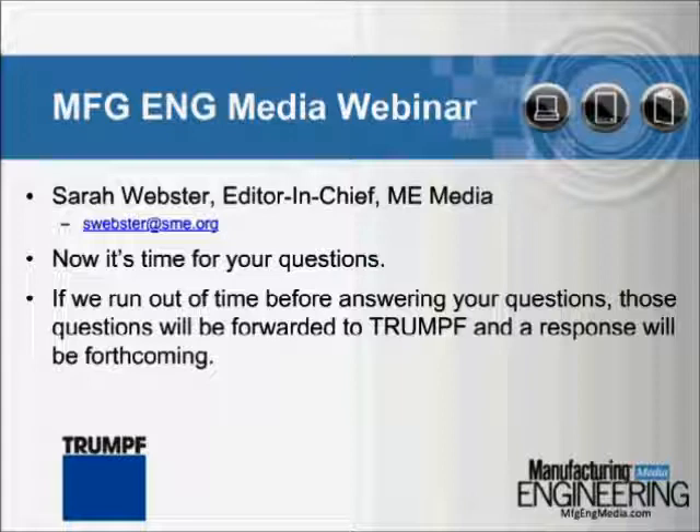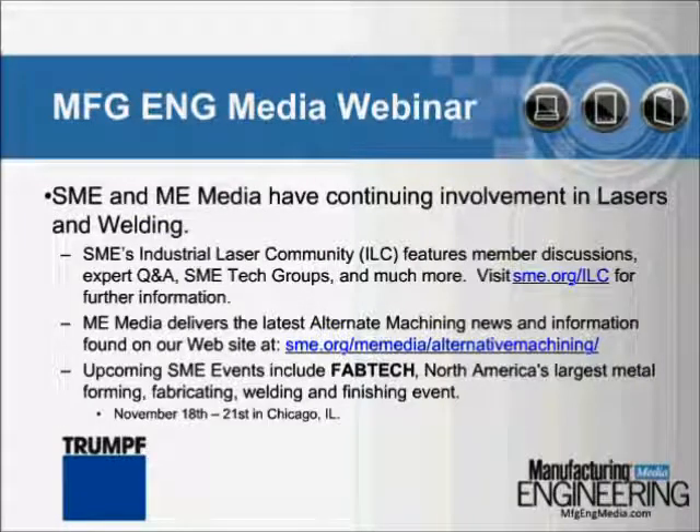Well, we've had a lot of great questions here today. Unfortunately, that's all the time we have left. If you have any unanswered questions, we will be happy to pass them along to TRUMPF, or you can visit Frank directly at Fabtech, where he will be on hand the whole duration of the show, running November 18th through 21st. In addition to shows such as Fabtech and webinars, SME and Manufacturing Engineering Media offer professional development and networking services in lasers and welding through SME's Industrial Laser Community and Manufacturing Engineering's website, www.mfgengmedia.com. If you'd like to see a replay of today's webinar or other webinars in our series, be sure to check out our website. Thank you for taking part in today's webinar.